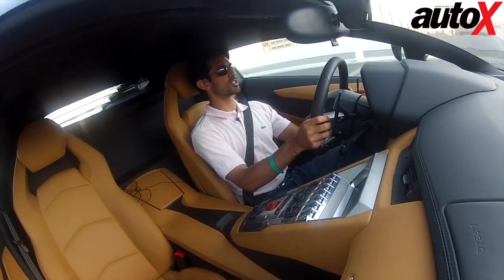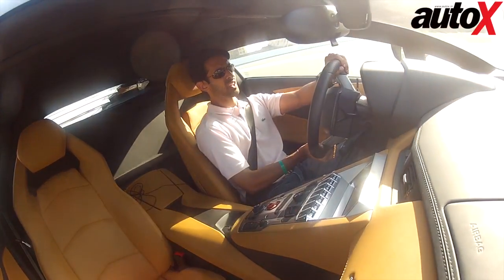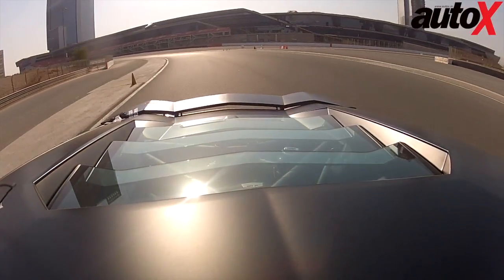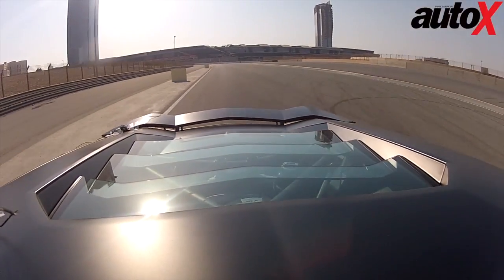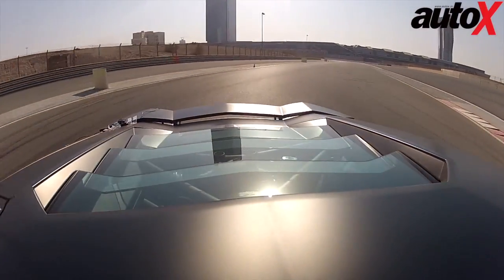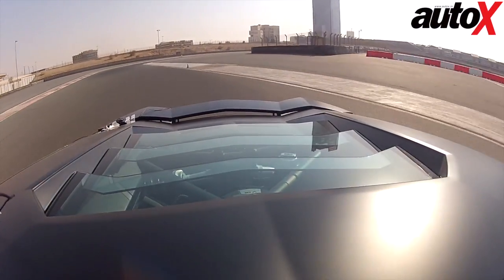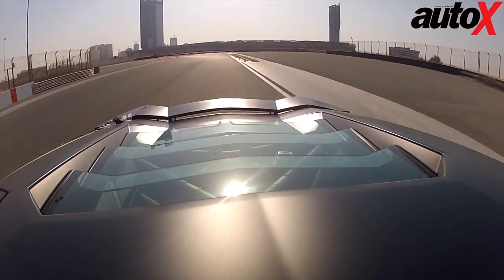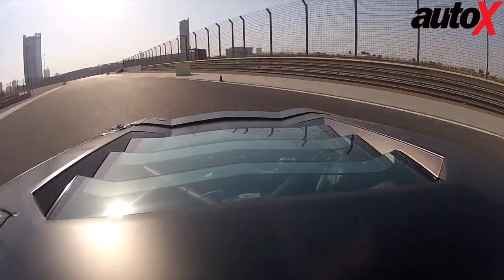We also want to change gears manually, so there are some amazing paddles behind the steering wheel and this thing just grips like you cannot believe. I want to stop talking because the howl from the exhaust is just so incredible — it's a lot better to listen to that than it is to hear me talk. Oh my god. We've got some really special cars at the Autodrome. We've also got a single seater, but this thing is just in an absolute league of its own.